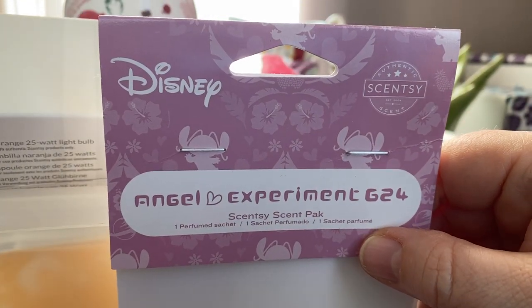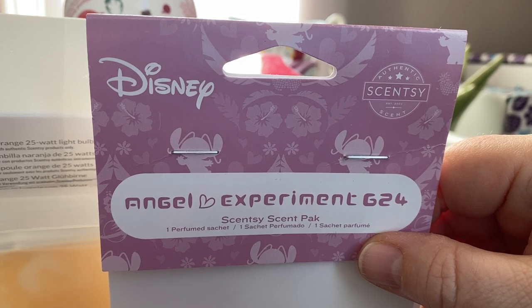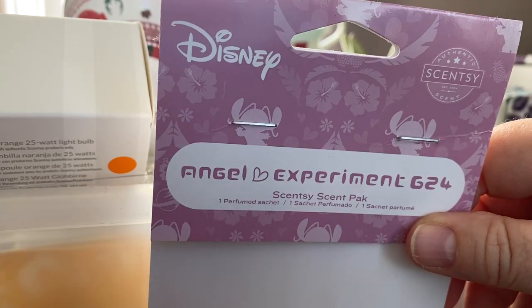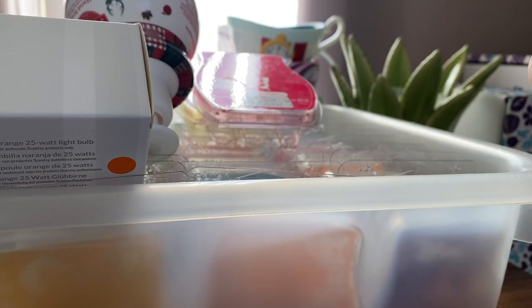I got a scent pack in Angel Experiment 64. I really like this scent in the wax and I wanted it in my car, so I put some beads into an empty pod and it was really lovely in my car. It worked well.